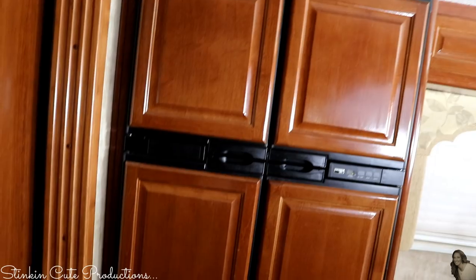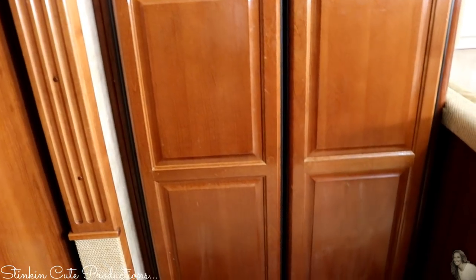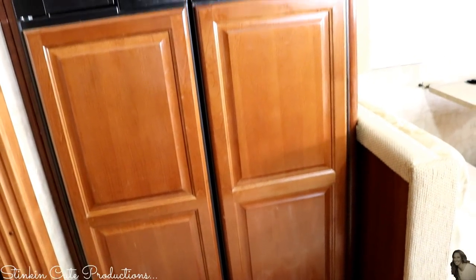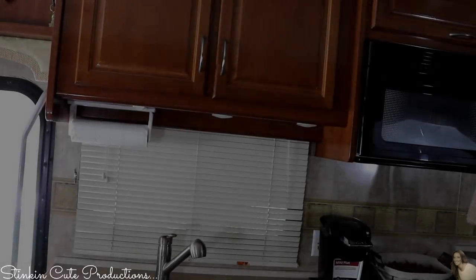One of the things that I wanted most when we were looking for a motorhome was a double refrigerator. Because we have a family of five, that means a lot of food for our trips to Mammoth, which are 10 to 14 days long. Having a refrigerator this size means we don't have to make multiple trips to the store.